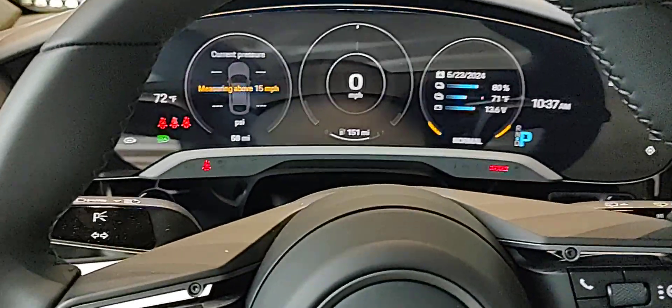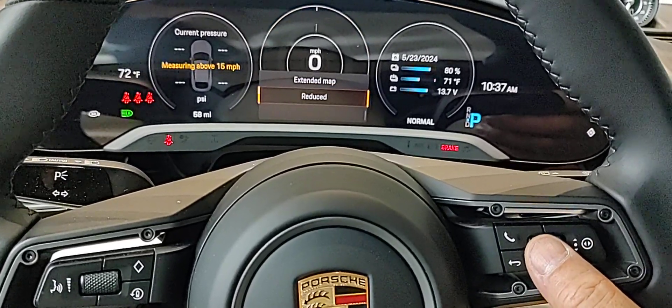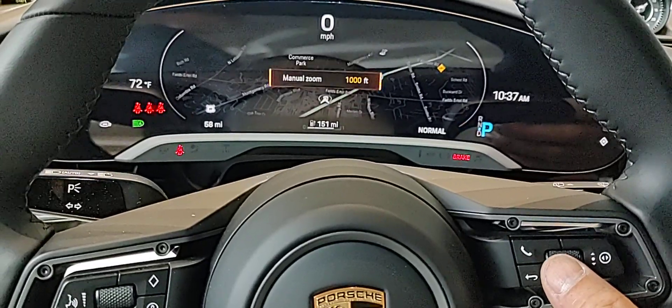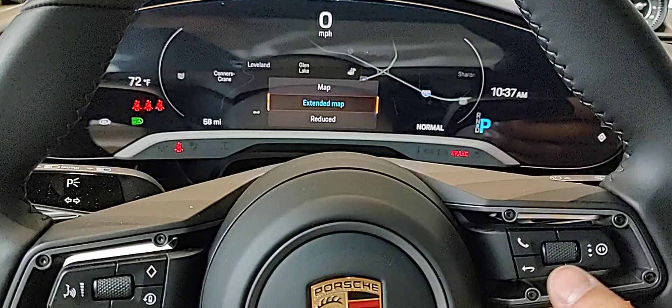We're going to show you all those things — it's going to be a lot of fun. You're going to like these movements with the electronics and the extended map features right here. You can do day or night map, and you can do a lot of zoom or manipulation.